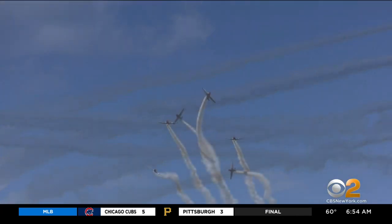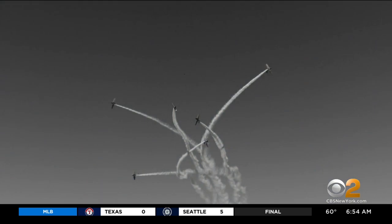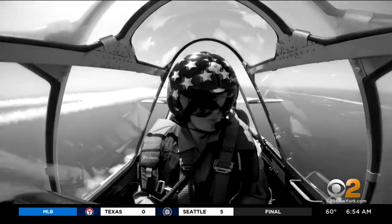In Farmingdale, Long Island, Alice Gainer, CBS 2 News. The Bethpage Air Show takes place Saturday and Sunday from 10 until 3 p.m. at Jones Beach State Park.